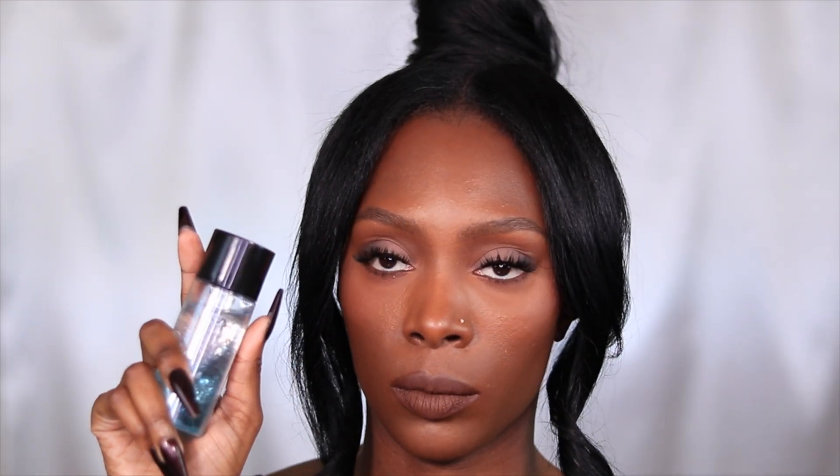I wanted to transform that look into a nighttime look using this very gorgeous cranberry reddish look. It's very festive, very holiday — it's giving very much Sprite Winterberry. So if you guys are interested in seeing how I transformed yesterday's look into this gorgeous cranberry look, keep watching.